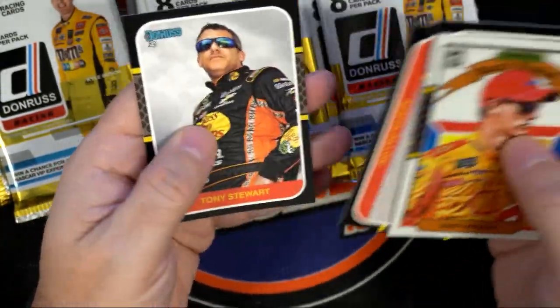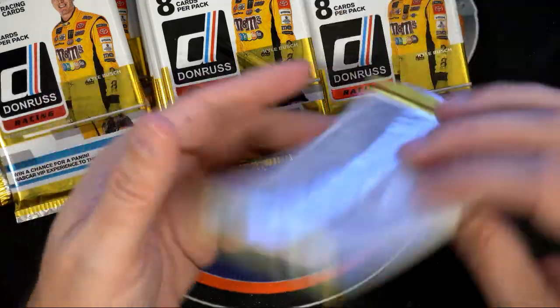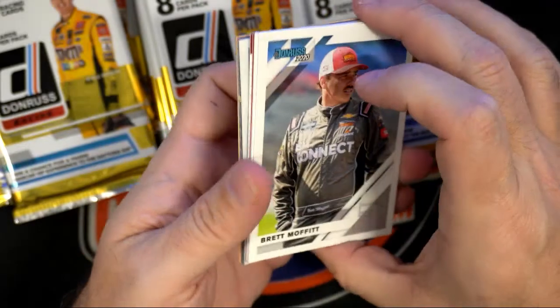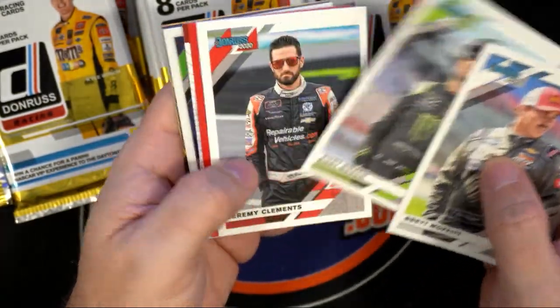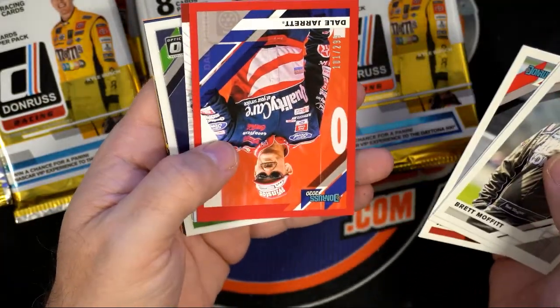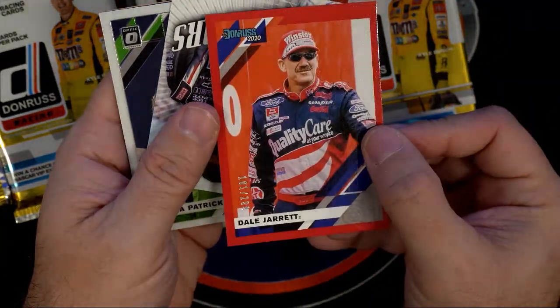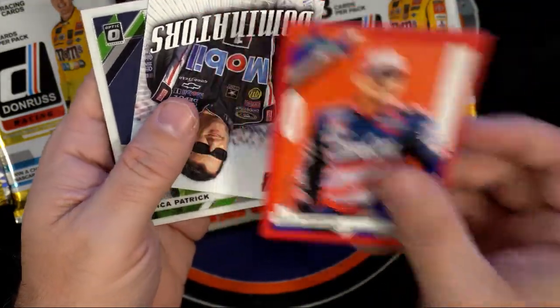Now we're looking for an autograph out of here, right? We got two relics — looking for the auto, man. Hopefully we get a sick auto like we did last time. There's a nice Dale Jarrett numbered 101 of 299.